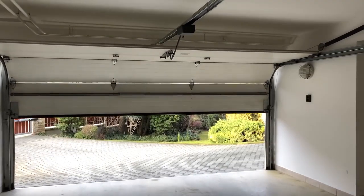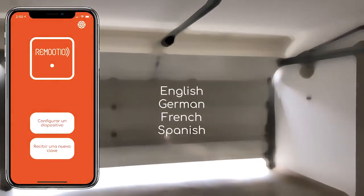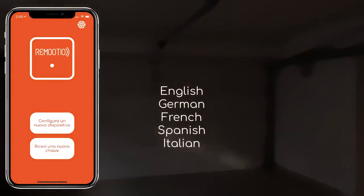What's more, the Remotio app is available in multiple languages, such as English, German, French, and Italian, and there are more languages to be added.